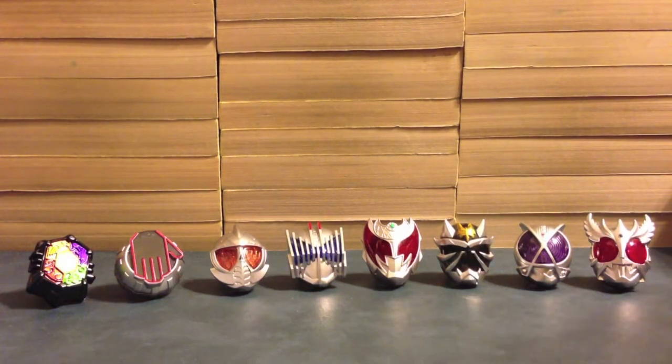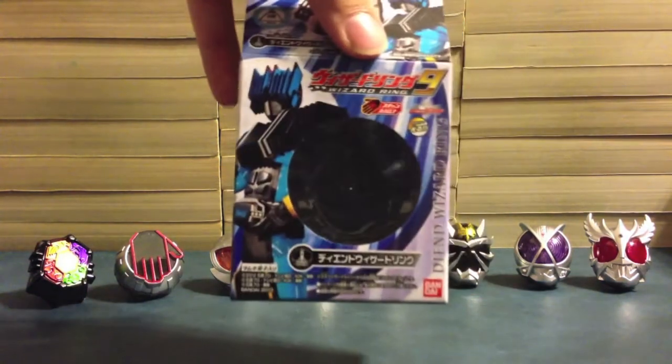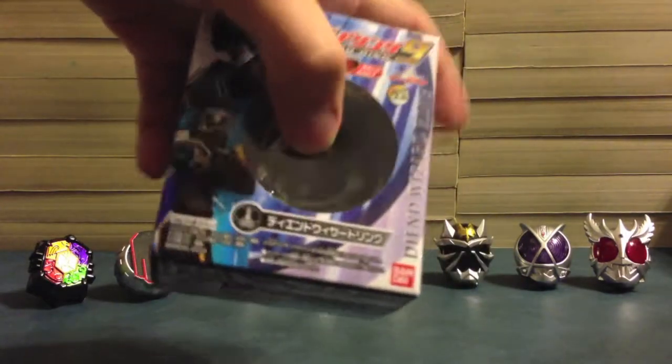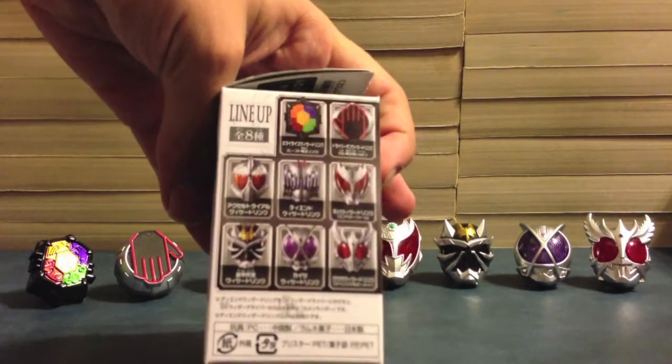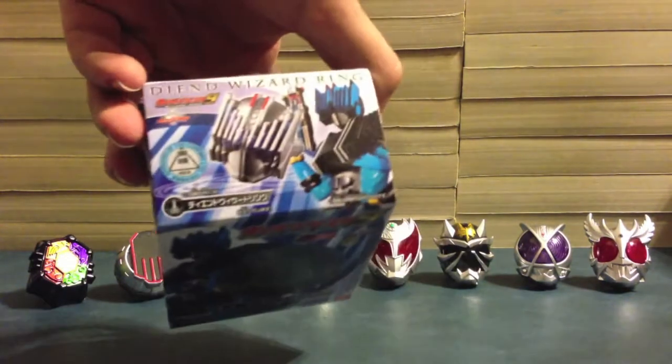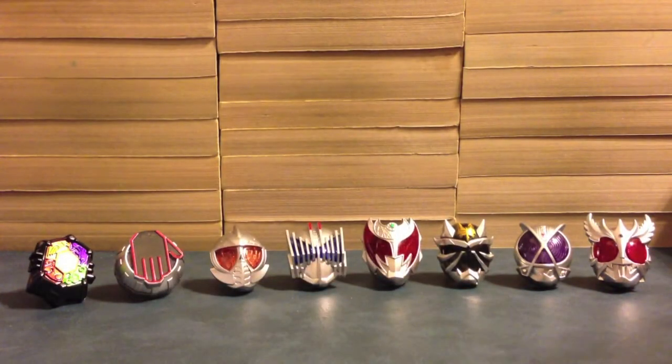Looking at the boxes — let's grab Diend, I like him. You can see it's got Diend on it, Wizard Ring Set 9. It says Diend Wizard Ring down here. It's got the lineup on the side and on the back. All the boxes look exactly the same.